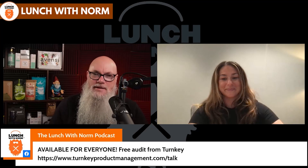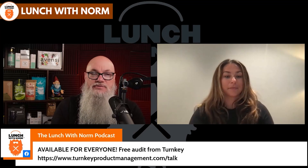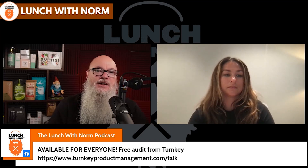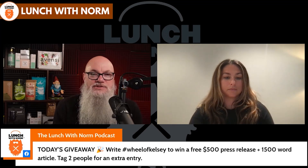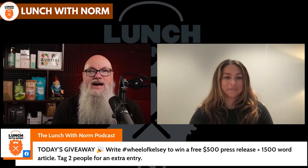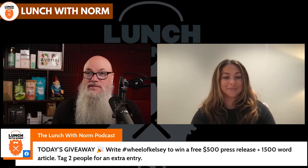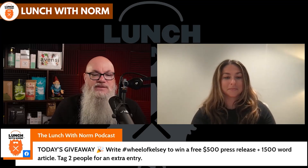On top of that, we're going to be providing a press release with distribution for free, and a 1,500 word blog article. All you need to do is provide us with a little bit of information and sit back, relax, we'll provide that for you. If you're interested, hashtag wheel of Kelsey, tag two people and you'll get a second entry. The value of the press release and blog article is roughly $500.